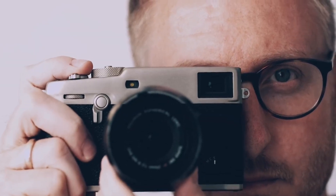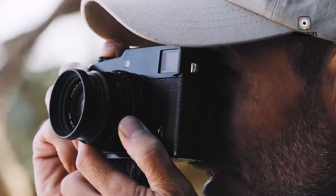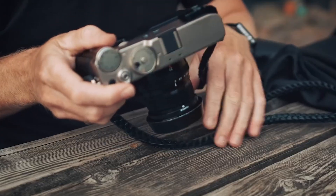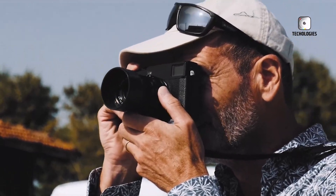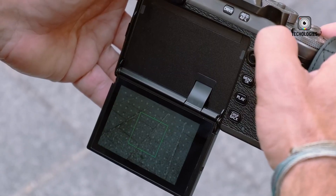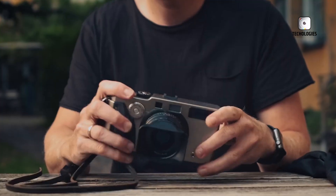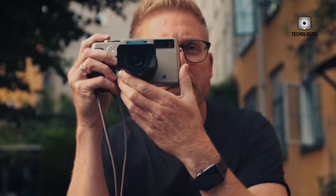The X-Pro series has always targeted photographers who value the tactile experience of using a camera. Its lightweight, compact design makes it an ideal choice for street photography, travel and other genres where portability and discretion are essential. The series' blend of traditional aesthetics and modern technology has made it a favourite among enthusiasts and professionals alike.